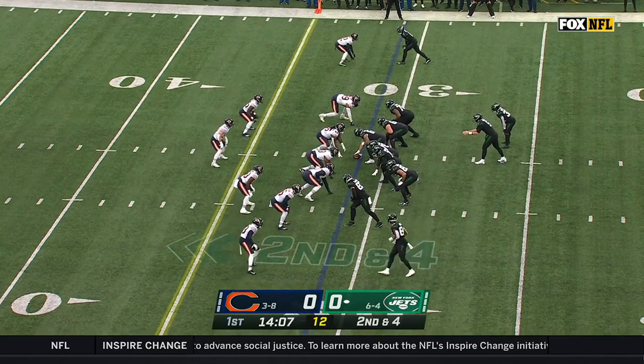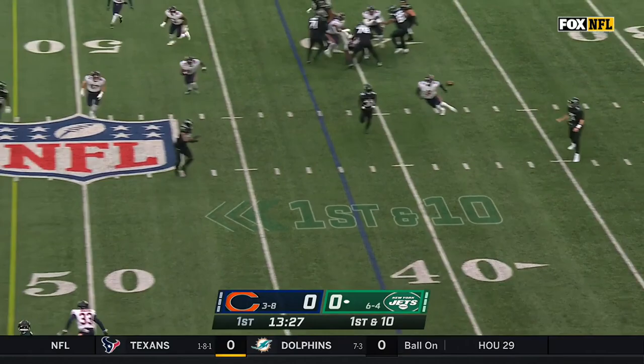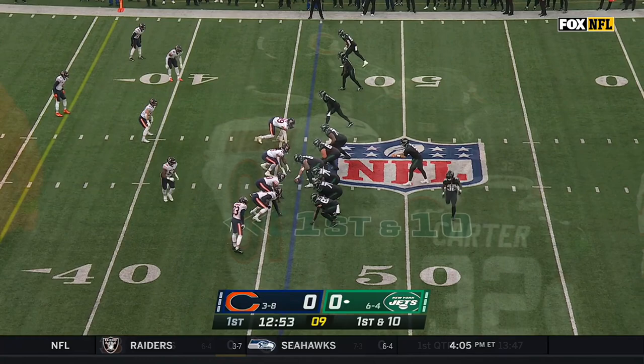Looking at opportunities in the passing game against a beat-up secondary. White's first throw zipped in there to Gistory — impressive for a guy in his NFL debut. He's on the boot and throws for a completion to Tyler Conklin. From the Bears 46-yard line, an empty set and another throw to Conklin.